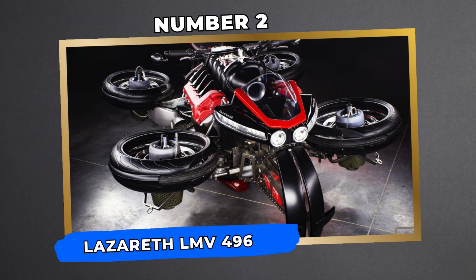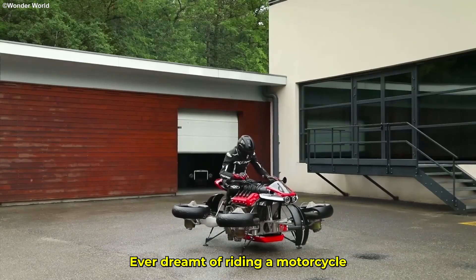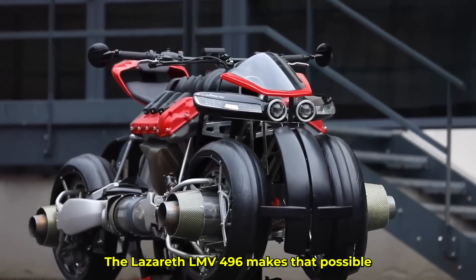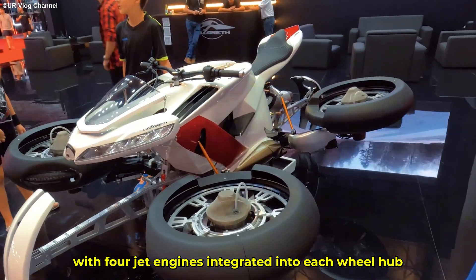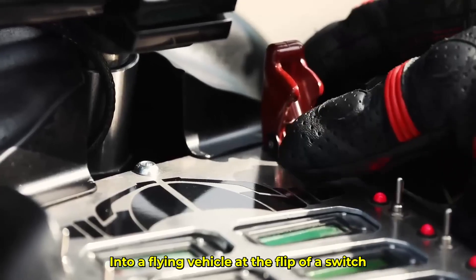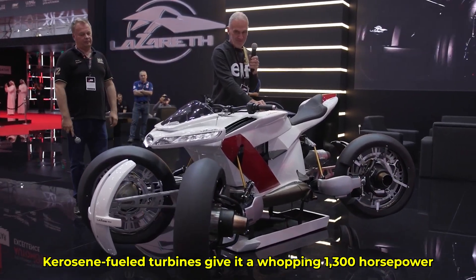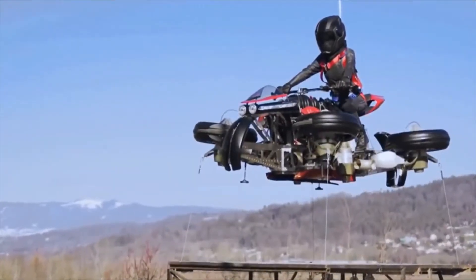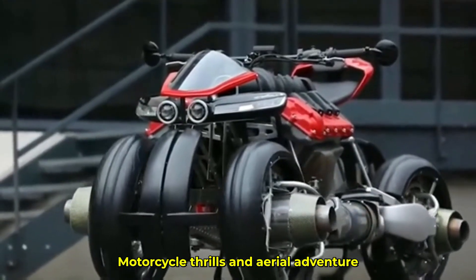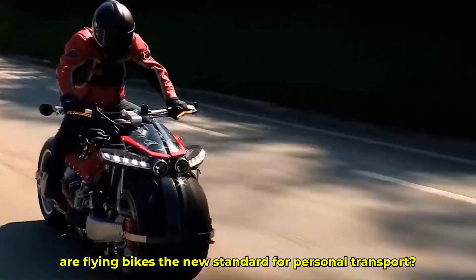Number 2: Lazareth LMV 496 — The Motorbike That Flies. Ever dreamt of riding a motorcycle and then taking off into the sky? The Lazareth LMV 496 makes that possible. With four jet engines integrated into each wheel hub, this electric motorbike can transform into a flying vehicle at the flip of a switch. Kerosene-fueled turbines give it a whopping 1,300 horsepower, allowing short flights of around 10 minutes. The price tag? A cool half a million dollars. Are flying bikes the new standard for personal transport?